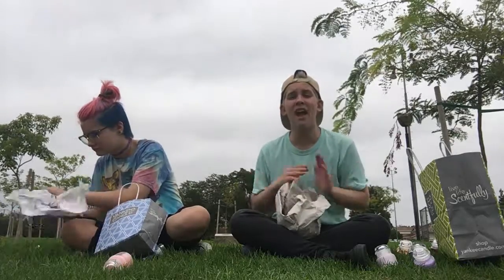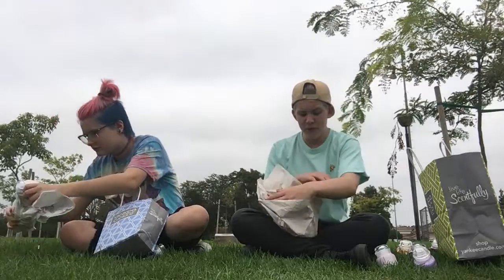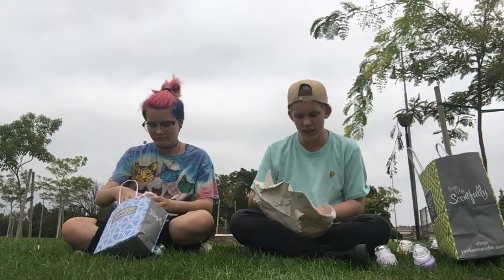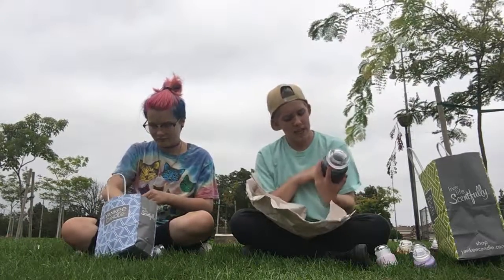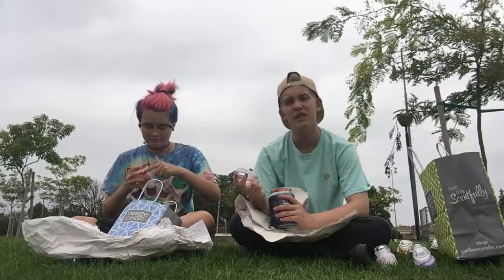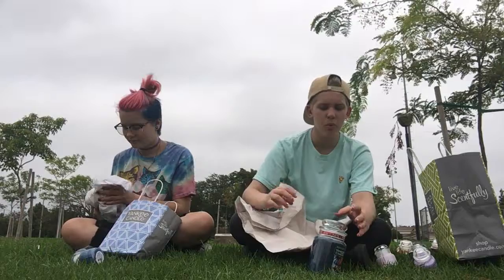Then I got two large jars. This large jar was basically half price — I got it for $15. They're usually $27.99, around $30. This is a new scent called Moon Beams on Pumpkins. It's like fall but then a hint of vanilla frosting — vanilla and then fall.